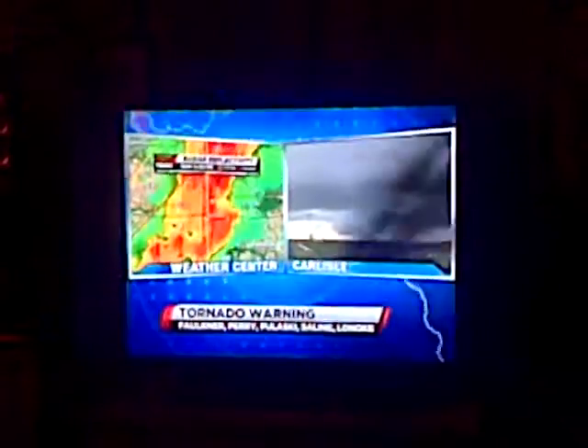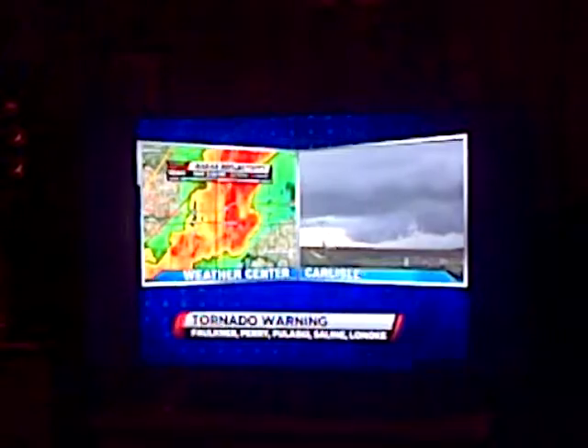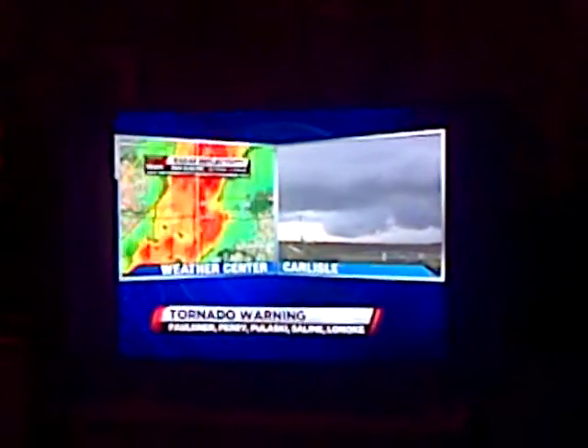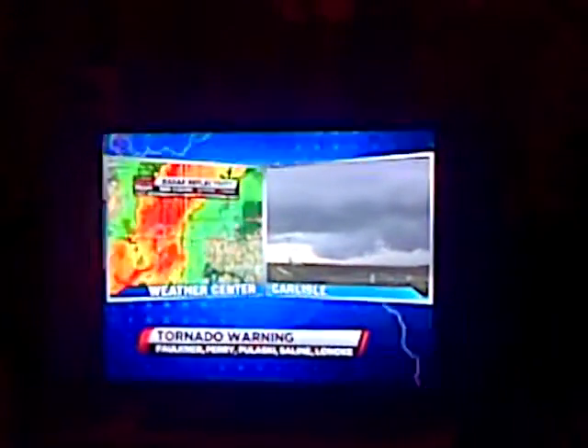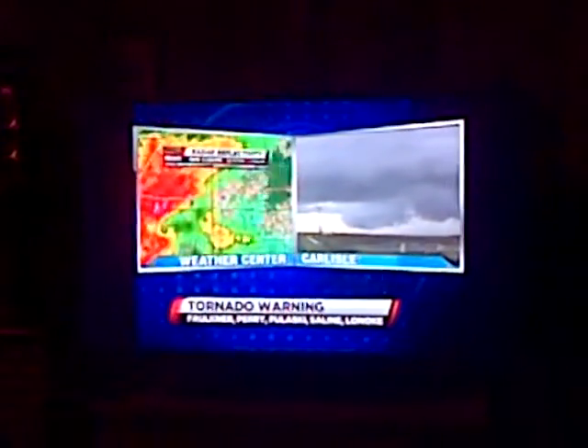Keith, are you looking at that video there? Yeah, seeing that as well, Jeff. These thunderstorms have been developing so rapidly this afternoon. Essentially, if you're in a severe thunderstorm warning, just be prepared for the possibility of a tornado warning. We have three active tornado warnings right now.